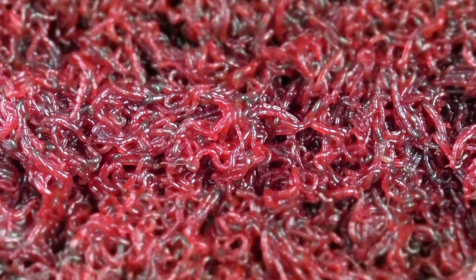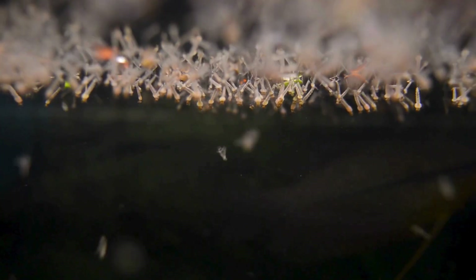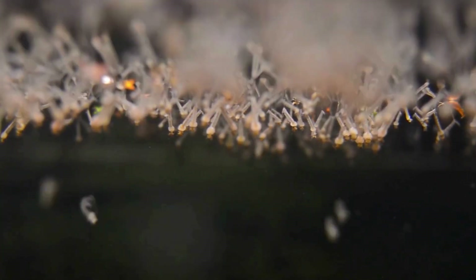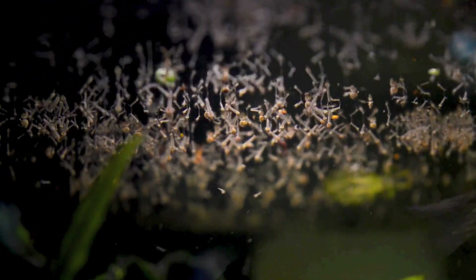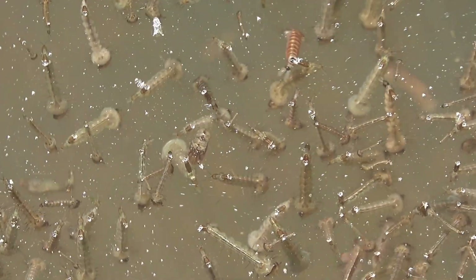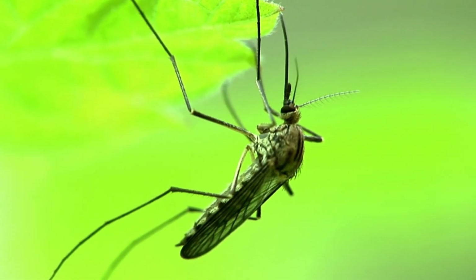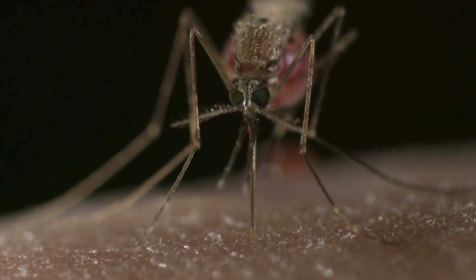During their larval stage, they focus on growing and storing reserves, perfecting these survival skills, while reproduction occurs when they transform into adult mosquitoes of the genus Chironomus, completely harmless. Unlike common mosquito larvae, which swim near the surface and rely on atmospheric oxygen, these bloodworms are adapted to live buried or suspended in the water, displaying efficient, resilient, and fascinating behavior that makes them truly extraordinary creatures.